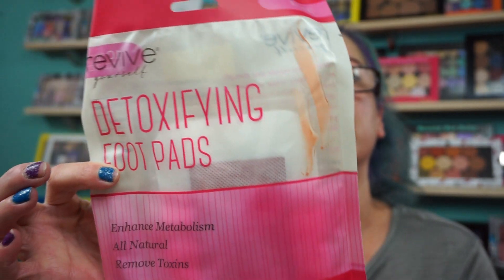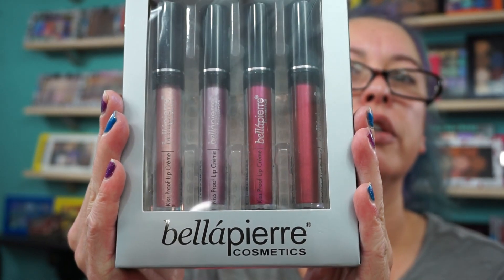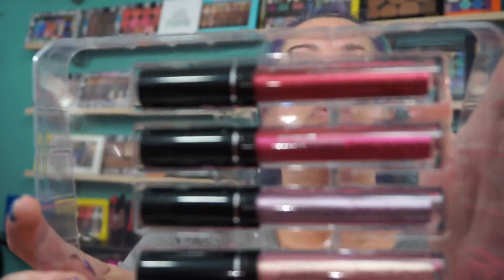I picked up more of the detoxifying foot pads, just as a backup since I was there. This is by the brand Revive. And then the Kiss Proof Metallic Lip Cream Quad — made with 100% minerals, waterproof formula — this is from Bella Pierre Cosmetics, and there's four shades in here.